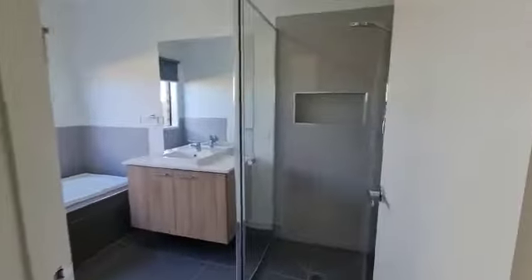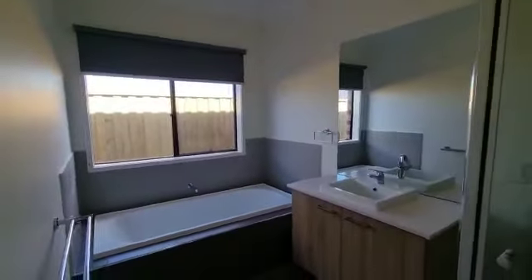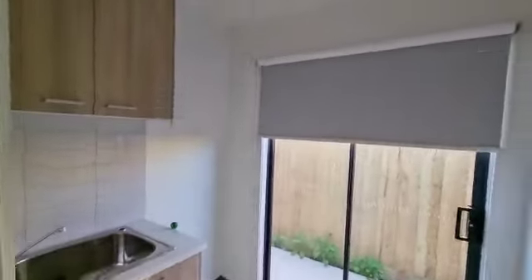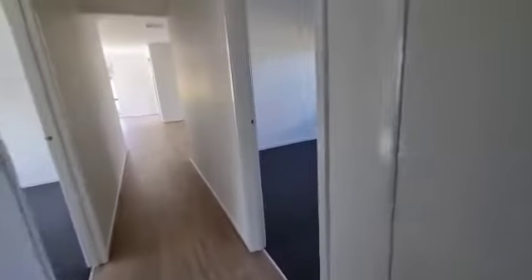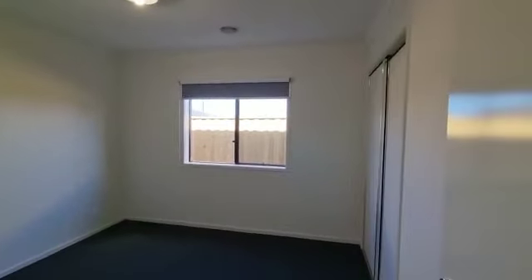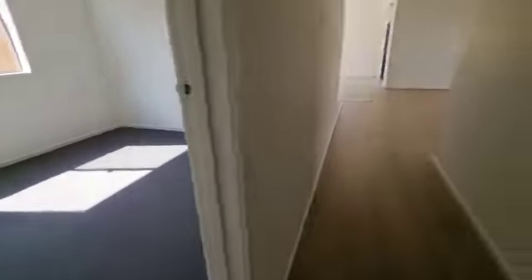There are floorboards in the open area and tiles in the wet area. Then you have the central bathroom, the laundry with internal and external access, and the central toilet as well. There's a linen cupboard on the right, and then you have bedroom number three and bedroom number four — all decent sized rooms.